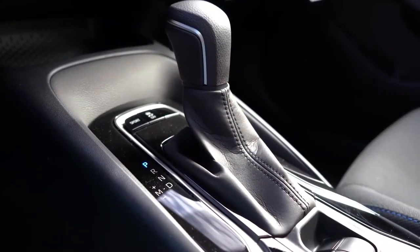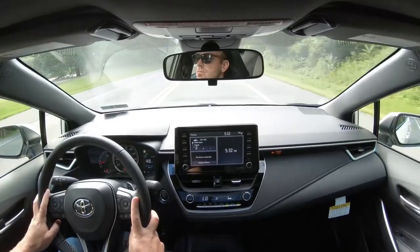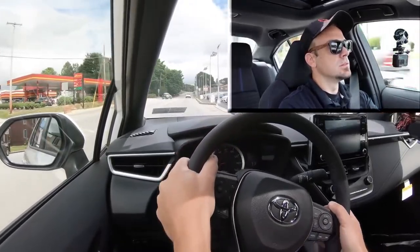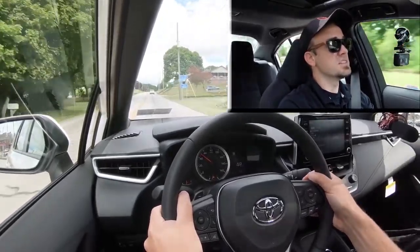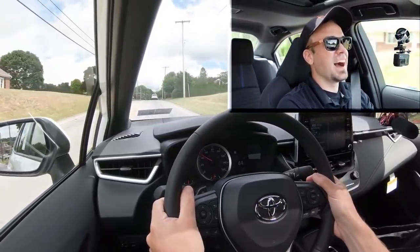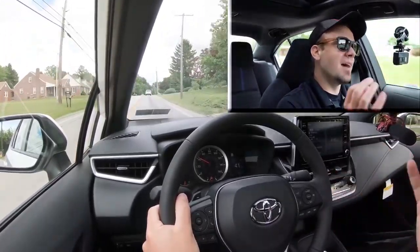Pushing the shifter all the way back and to the left activates full manual shift mode. Testing the paddle shifters, they react pretty quickly, though it is simulated since this is a CVT transmission — not truly rolling through gears. Still, they're a nice addition and do respond well.